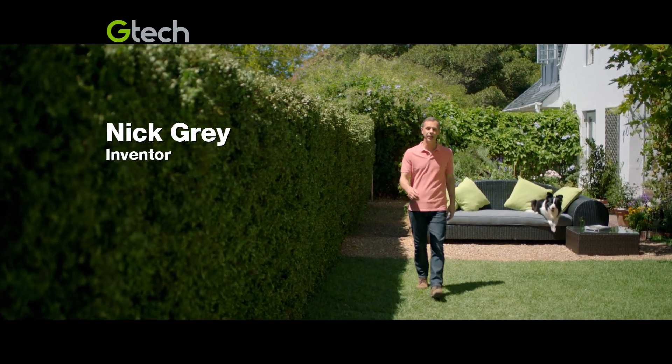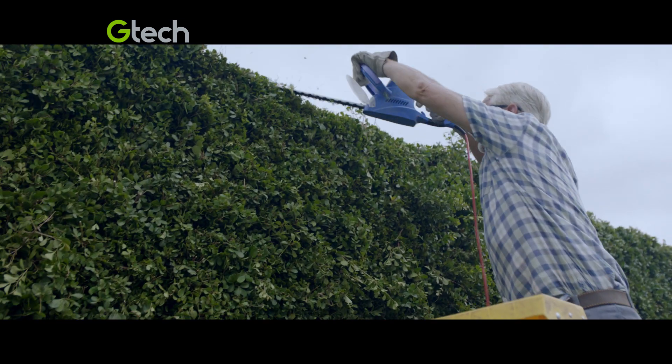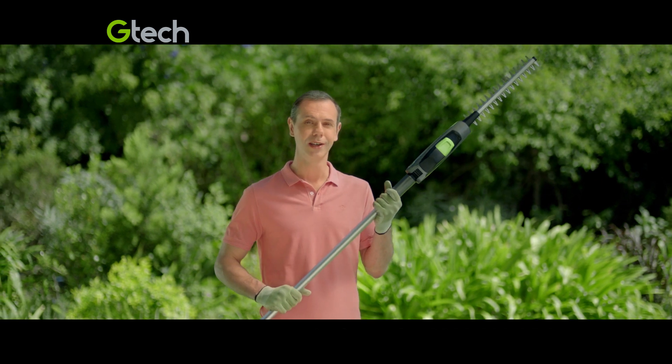The secret to a well-kept hedge is regular trimming, but keeping on top of it can be a chore. Stretching with a heavy weight on a wobbly ladder and trying to avoid the cord, so I designed the cordless GTEC hedge trimmer.